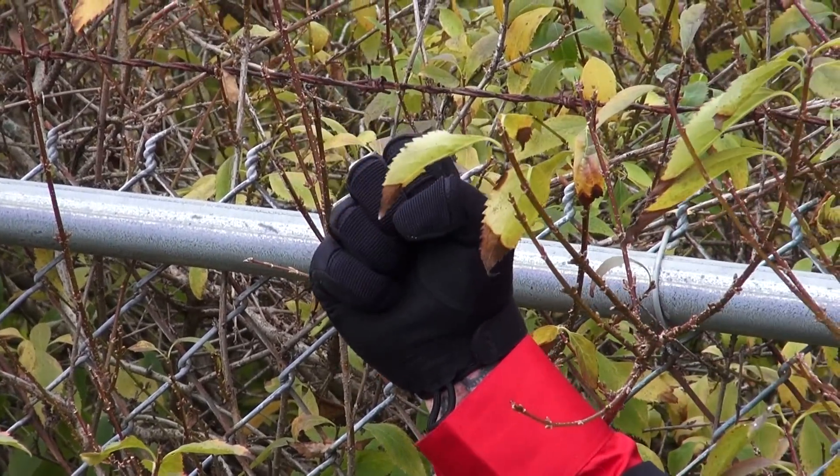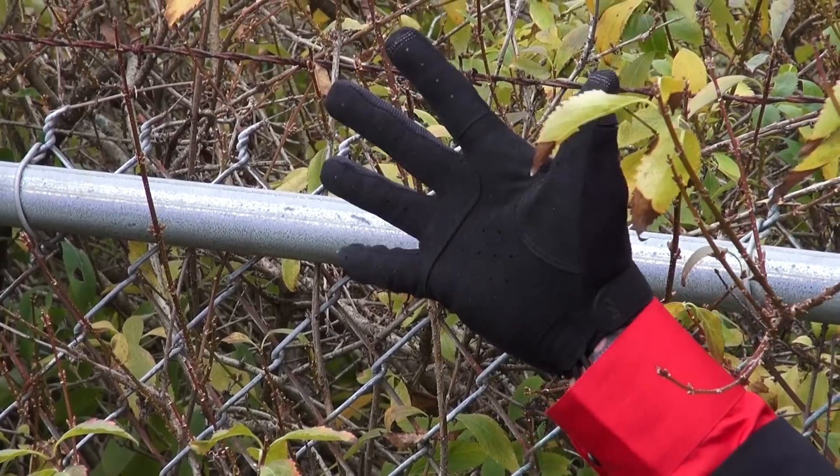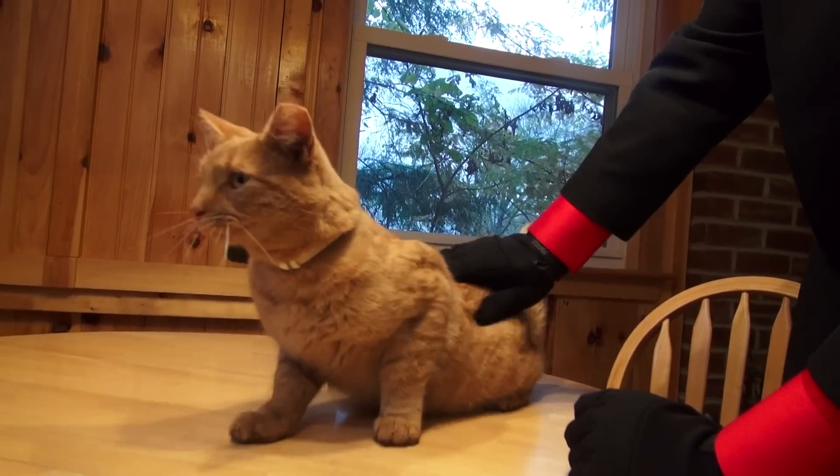But you don't have to be living in your mother's basement or a real tactical operator to appreciate the benefits of these great gloves. They're good for everyday tasks like petting kitties.